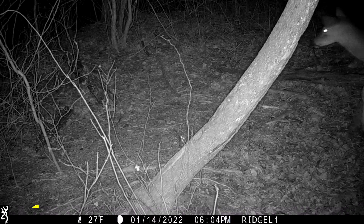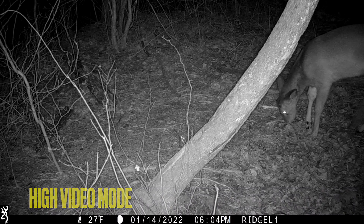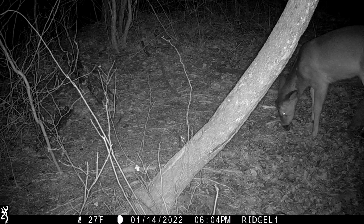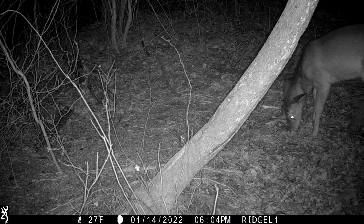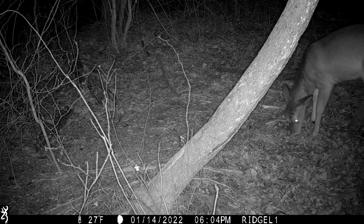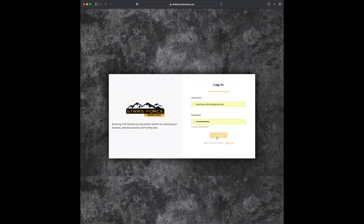Maybe the static noise is something that can be fixed with a future update. I think this is actually a buck - it looks like he shed his antlers already. You can see his head, and that right front leg looks messed up. I'm not sure what happened to him, but I just wanted to show you guys some examples of the video on the Defender Ridgeline.